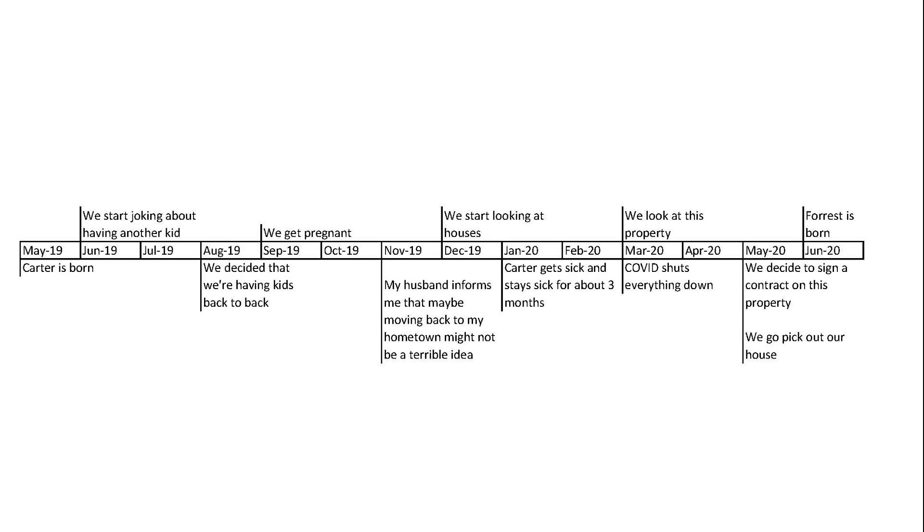In May of 2020 we just decided to go ahead and sign the contract on the property and pick out the house. We just needed to get things started — it didn't matter what was going to happen, we'd just adjust. Then in June of 2020 Forest was born. We had really hoped to be moved before our second child, but that did not happen.